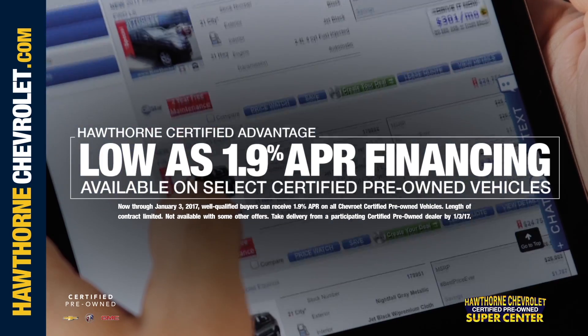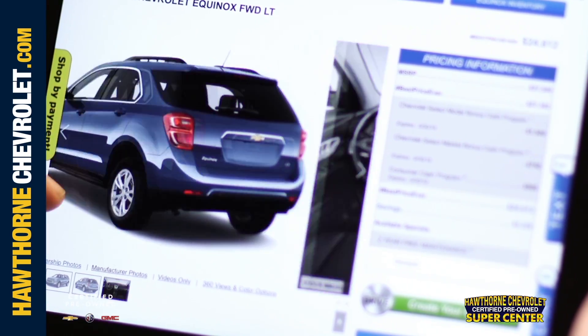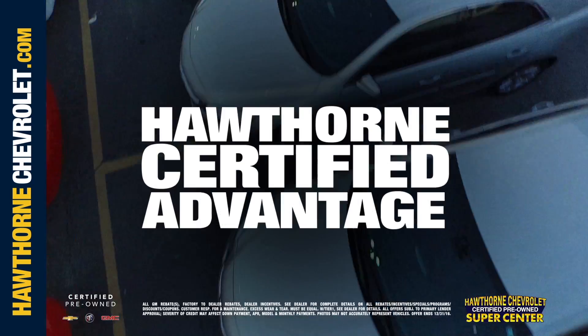Ended up on my website. There was a lot of choices — three, four hundred cars, all certified pre-owned.